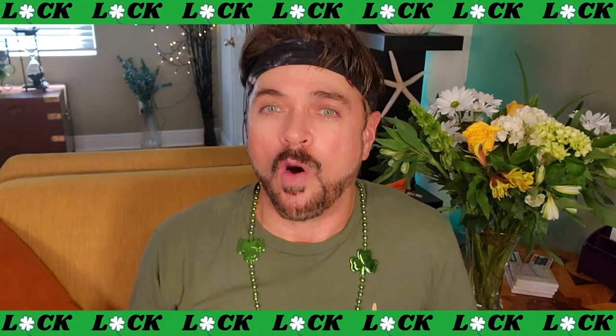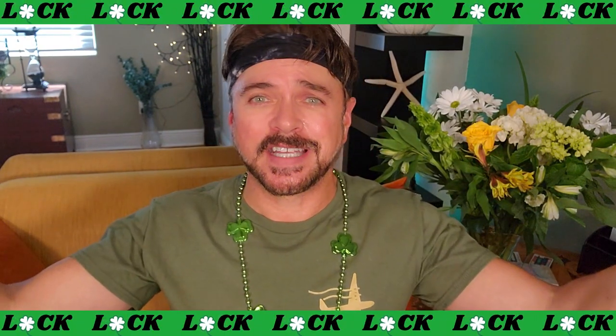Thank you guys so much for watching and supporting the channel. I really appreciate you. Stay beautiful, subscribe if you haven't, and I will see you over on the next video. Happy St. Patrick's Day! Bye!